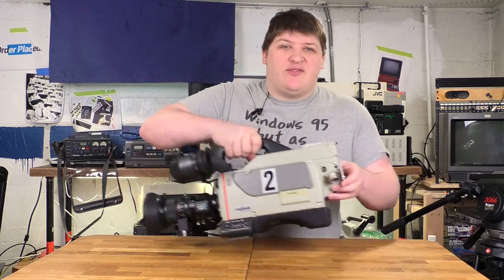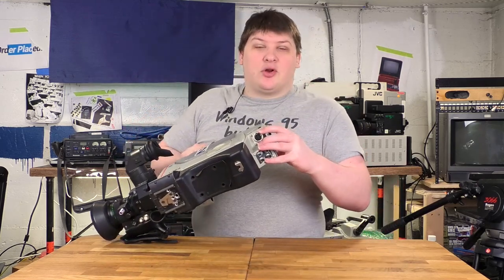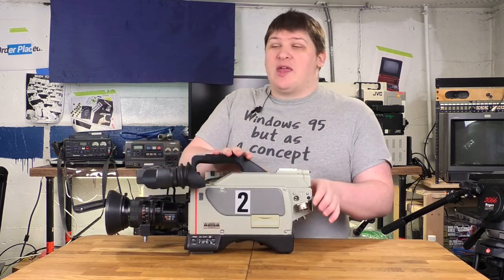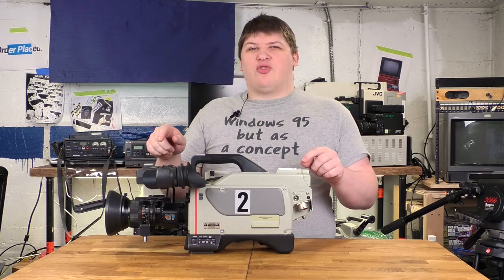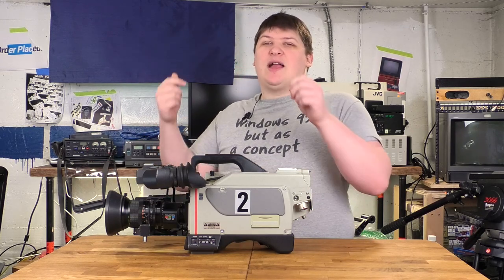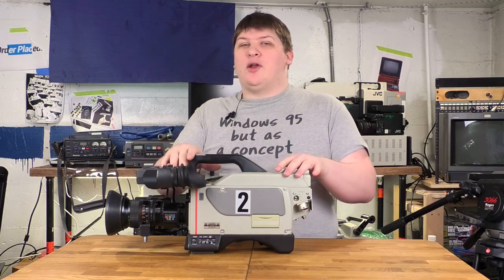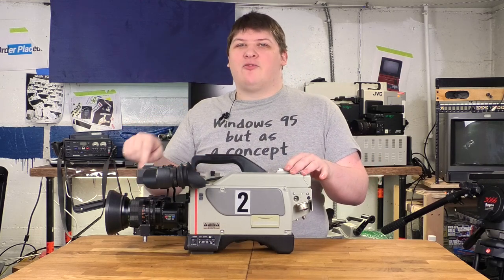Instead, on the side here, just like the JVC, it's got this great big connector with like 26 pins in it. You hook up a cable, and that cable carries the video from the camera away to a thing called a CCU — a camera control unit. It's a remote control that sits back in the control room and lets somebody change all the settings on the camera while the operator focuses on focusing, framing, and zooming.